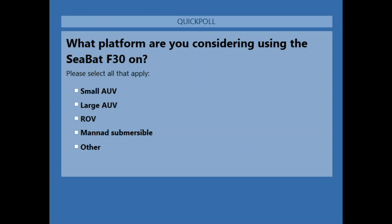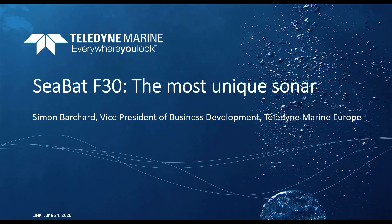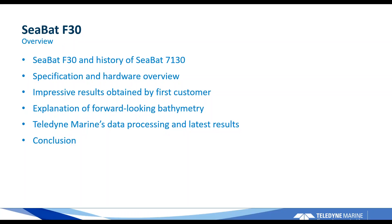By the end of the webinar we will have a short poll, and you're welcome to ask questions during the webinar in the questions section. I'll hand over the microphone to Simon. Hi everybody — thank you for taking time out of your busy day to listen to me. I'll try to keep this interesting and respond to any questions towards the end. Otherwise feel free to reach out to me on social media or by email. I'll give you a quick overview of what we'll cover in this next half hour.